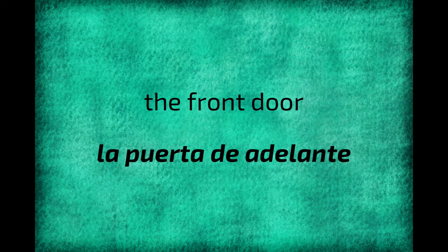Now for an idiom using 'puerta,' or door. The phrase 'la puerta de atrás' means the back door, though it's literally translated as 'the door of back.' The front door could be 'la puerta de adelante.'